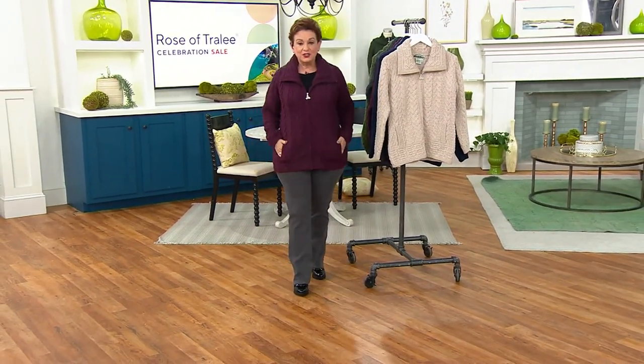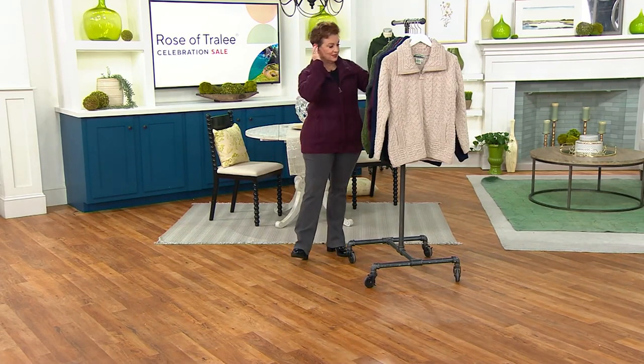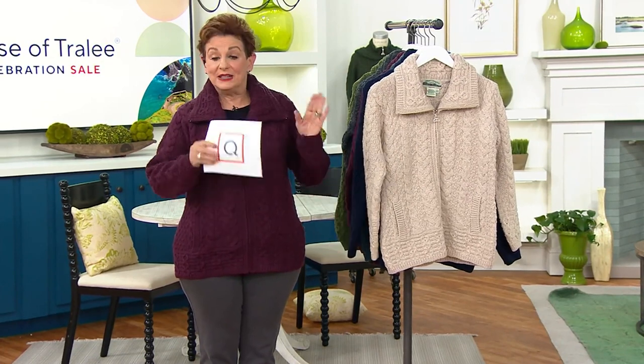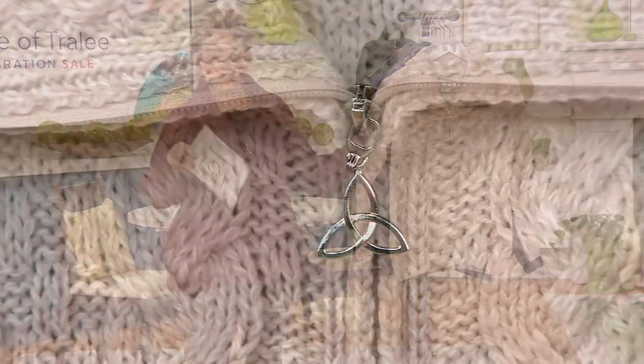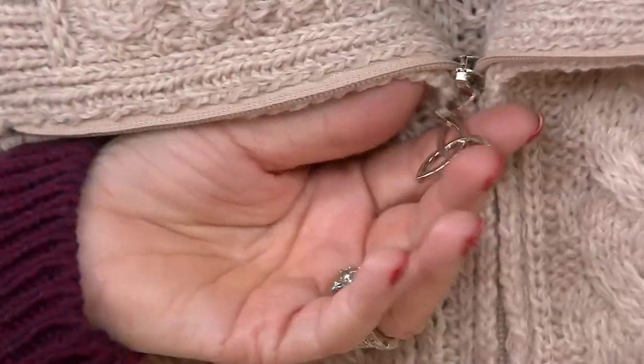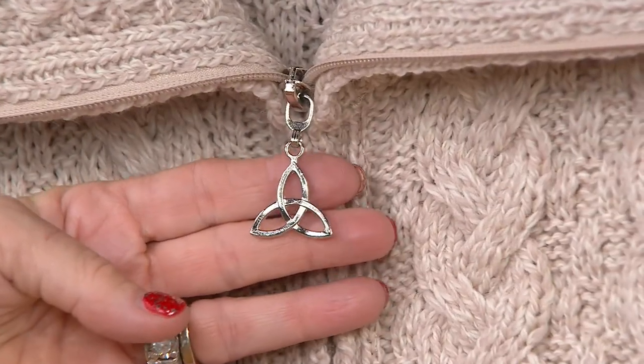Throw it over a Susan Graver liquid knit dress, wear it to the office with boots and you look fabulous. We've had 700 ordered — it's the final order of the year. When sizes sell out, we're not going to see it again until 2024 and we probably won't see it on sale. Our QVC price is $186. Parsnip is almost gone in extra extra small, with only 300 left overall. I love the fact that it comes with a jewelry zipper pull which is the symbol of yesterday, today, and tomorrow.